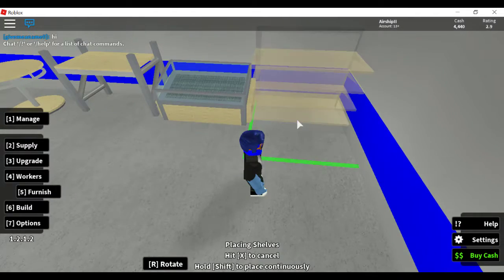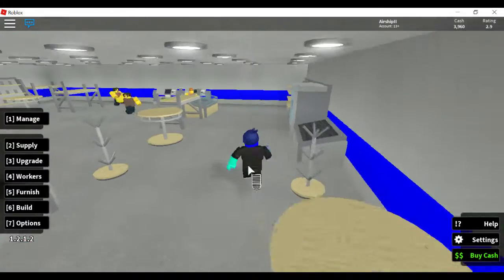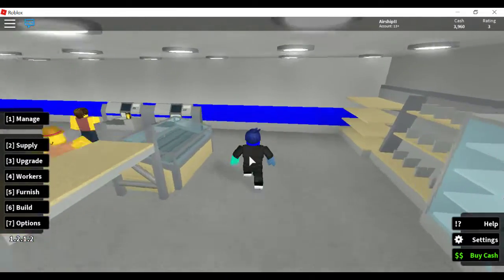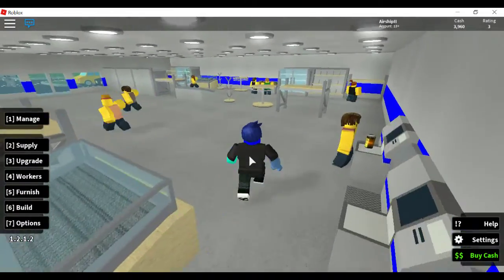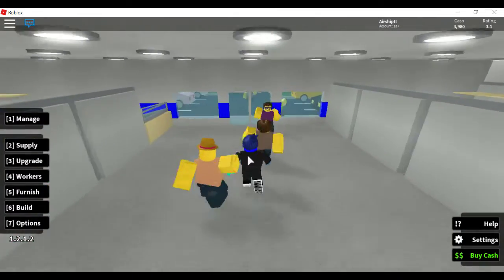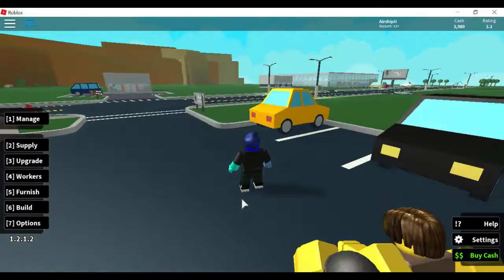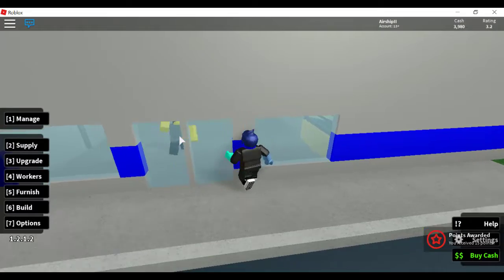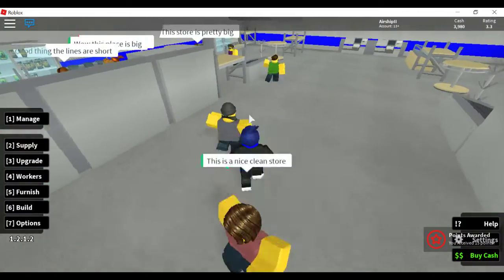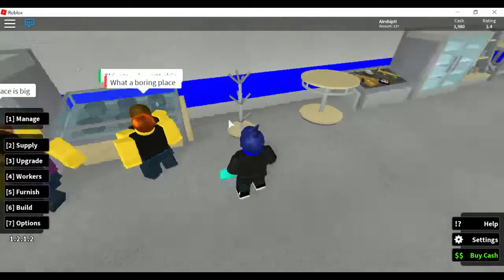That's one more — yeah, now that the shelves are done, that took literally no time at all. I'm probably going to spend another couple minutes on here.